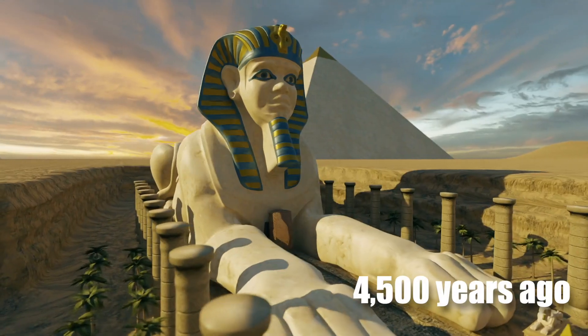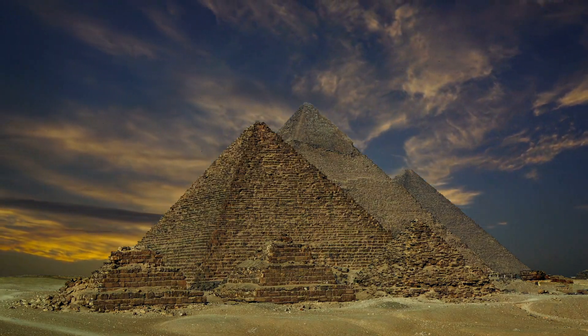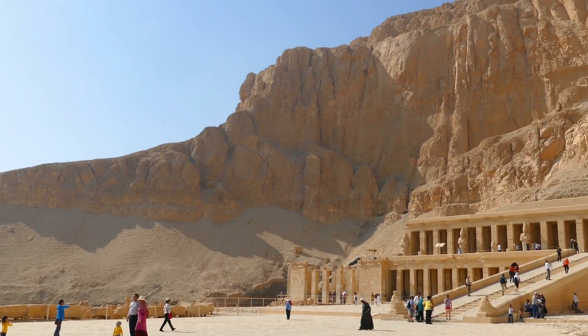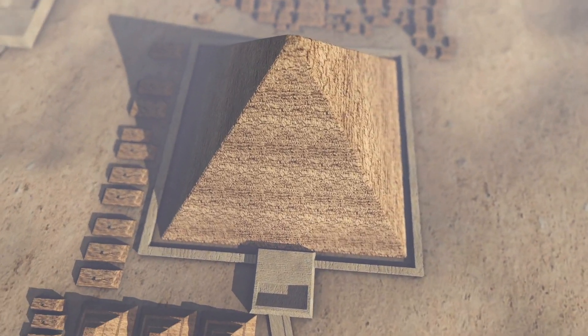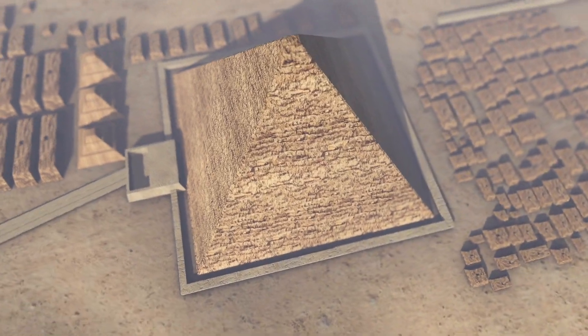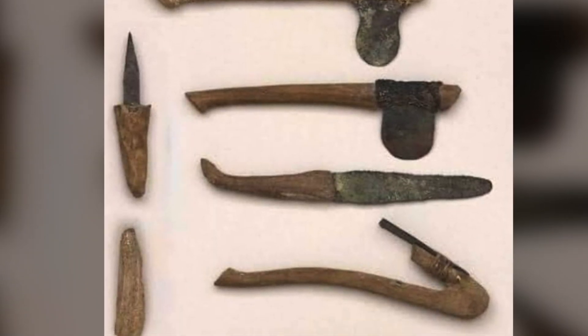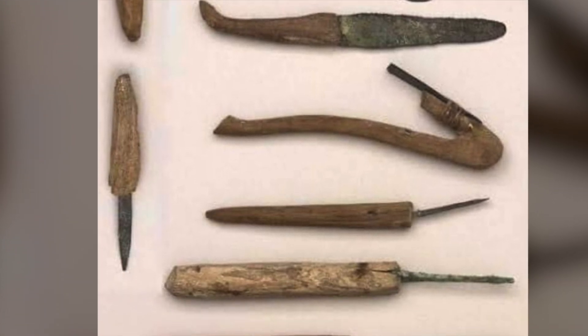Imagine this. More than 4,500 years ago, the ancient Egyptians built structures of such immense size and complexity that to this day, the best engineers and construction experts in the world do not know how they did it, nor are able to imitate such work with the same tools that were supposedly available at the time.